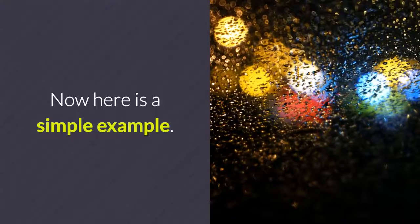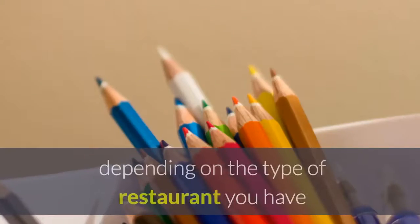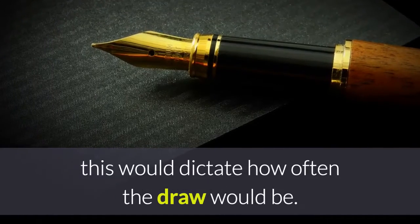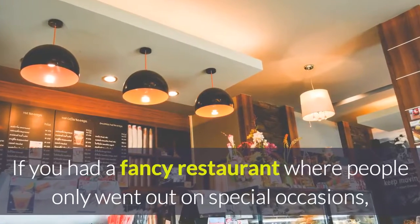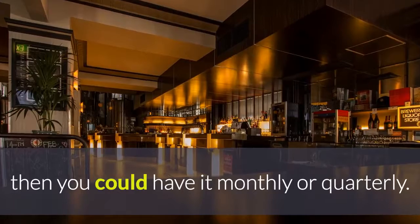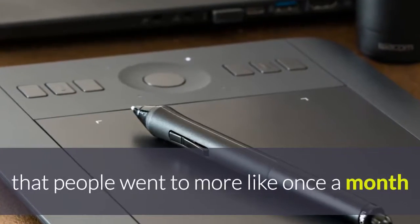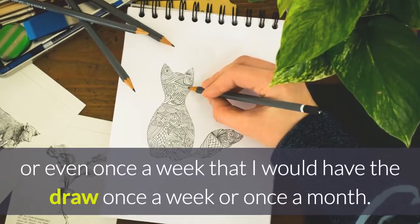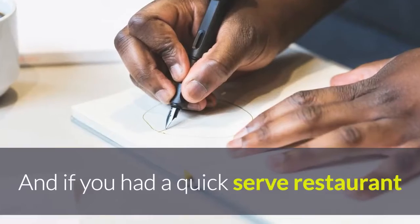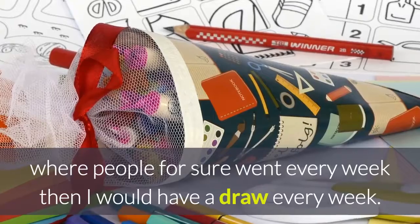Here is a simple example. The best way to do it in my opinion is a draw. Depending on the type of restaurant you have, this would dictate how often the draw would be. If you had a fancy restaurant where people only went out on special occasions, you could have it monthly or even quarterly. If you had a casual dining restaurant that people went to more like once a month or even once a week, I would have the draw once a week or once a month. And if you had a quick serve restaurant where people went every week, then I would have a draw every week.